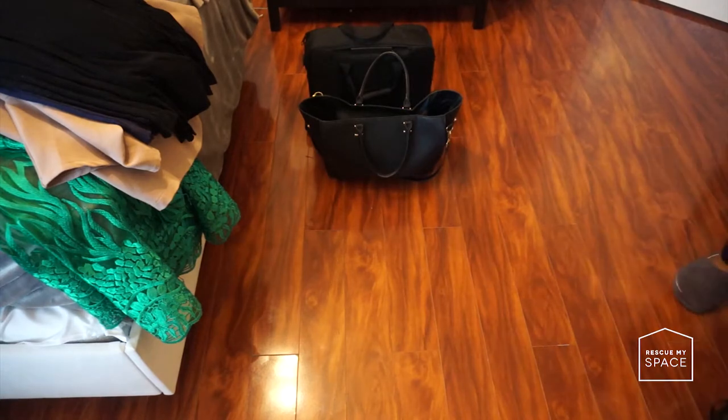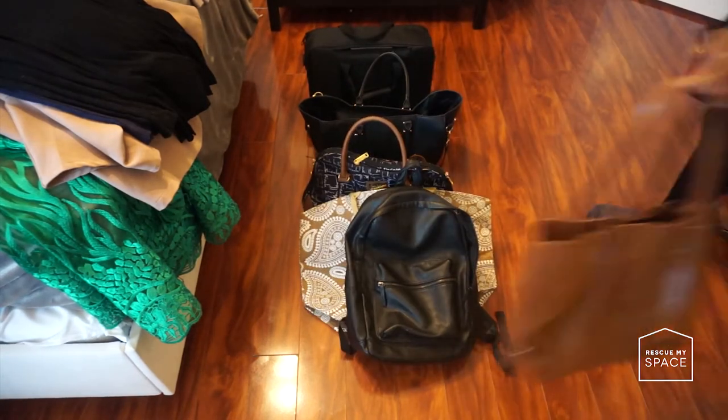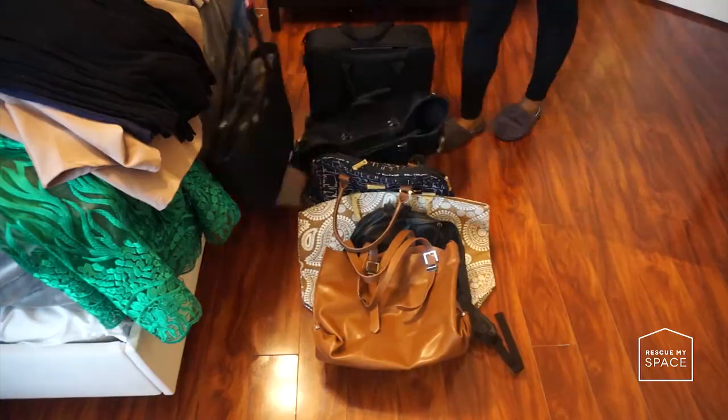If you have any dry-cleaned items still in the plastic, make sure you remove them immediately — you don't want the chemicals marinating in your clothes for too long. Also, if you still have wire hangers, gather them together and take them to your dry cleaner. This will prevent them from going into landfills.